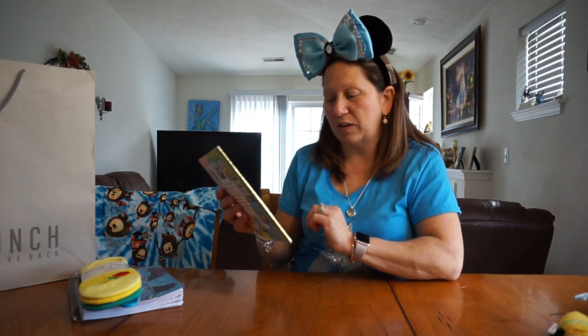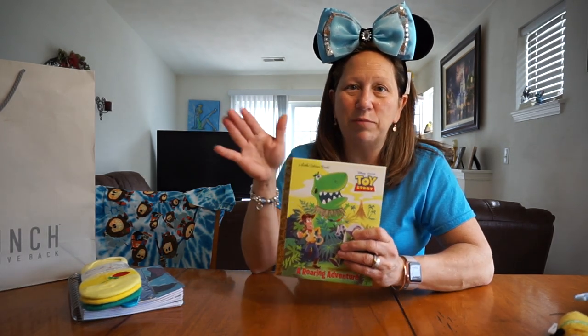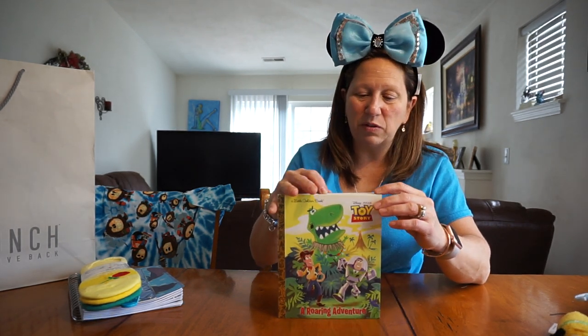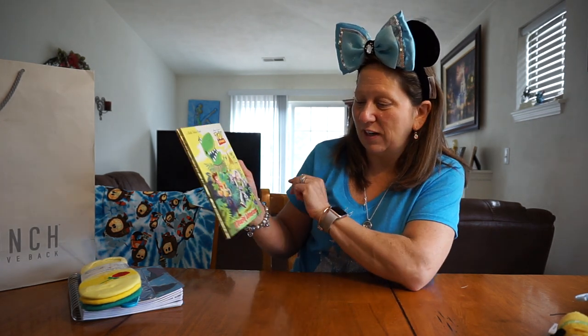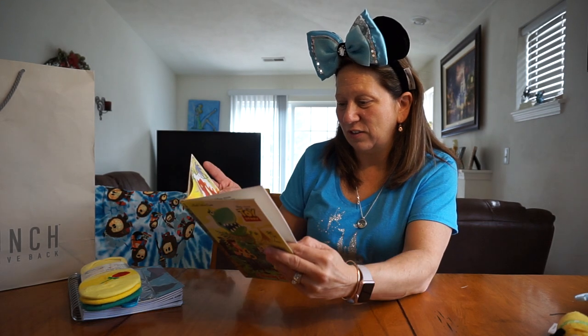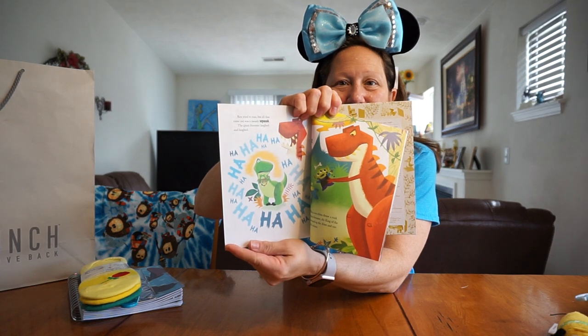And I've seen this Toy Story golden book. I have a pile of books and I think I am going to do a little book rack of just little books and stuff that I find of Disney. This was only $4.99. It's a Toy Story 'A Roaring Adventure' and it is really cute.